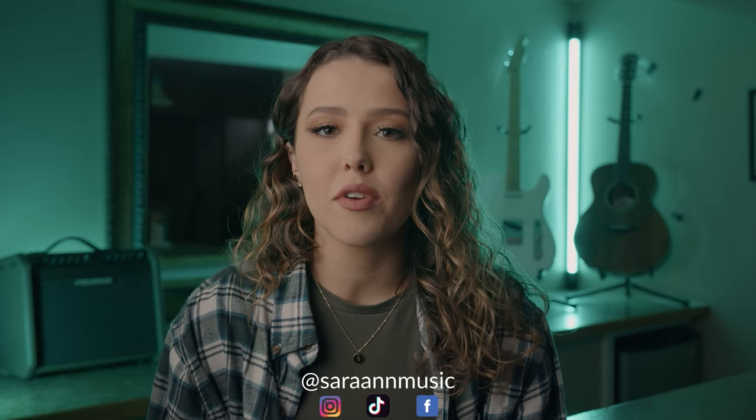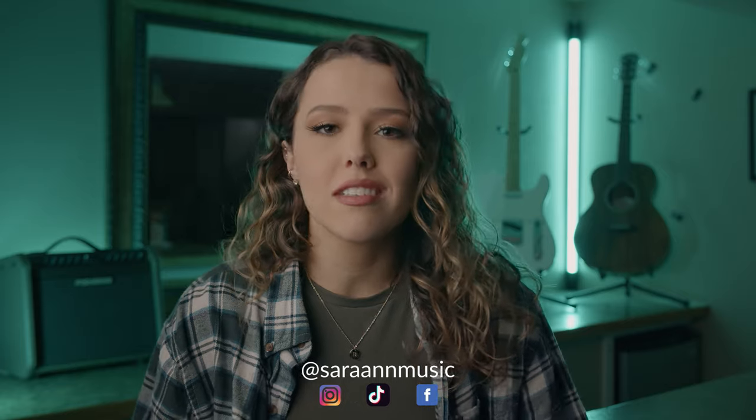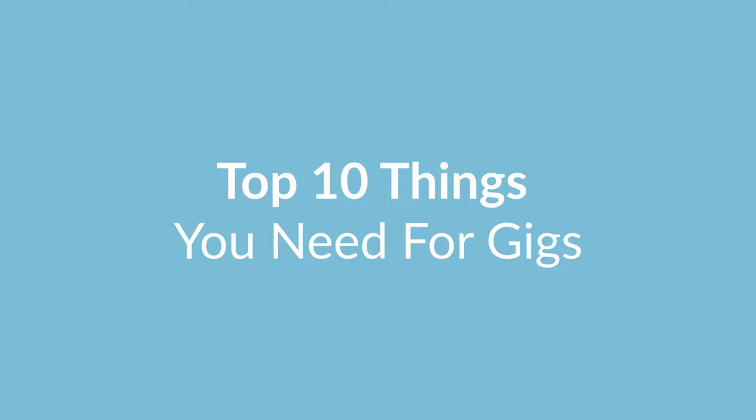Hey guys, this is different than what I normally do, but I've been getting a lot of messages from you guys asking questions about my gigs and music in general, so I decided that maybe a video would be helpful. So I'm going to talk a little bit about the top 10 things that I think are crucial to gigging.